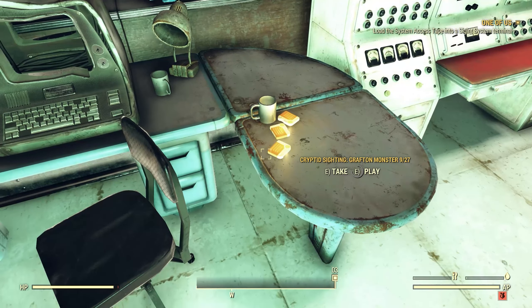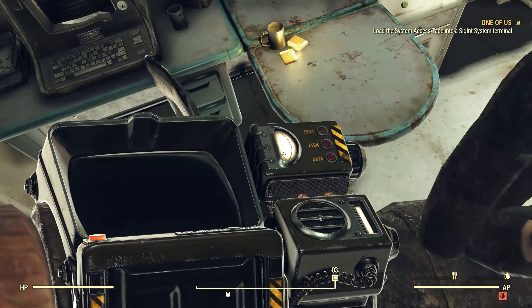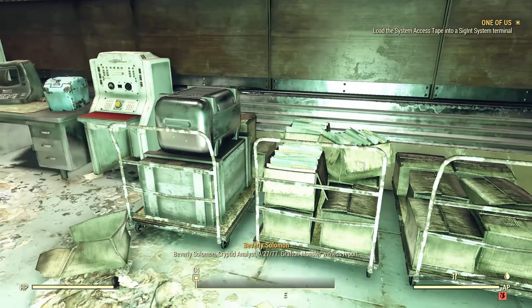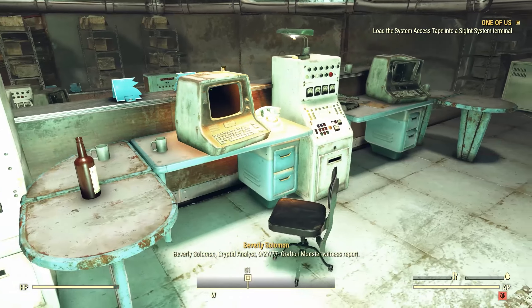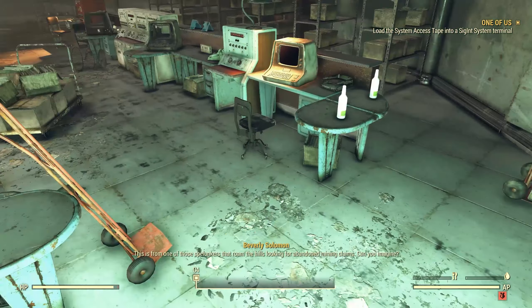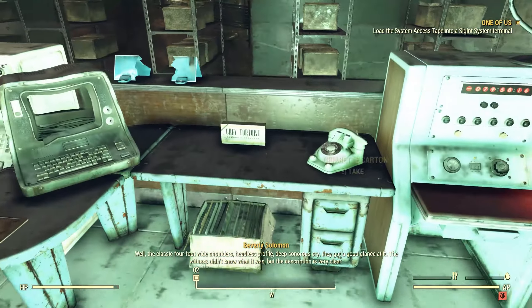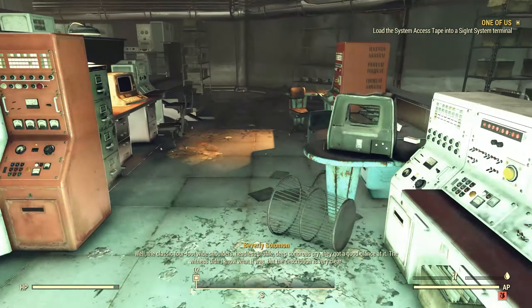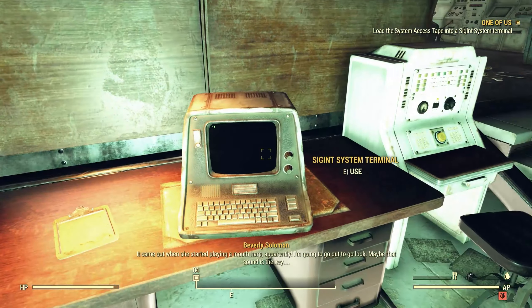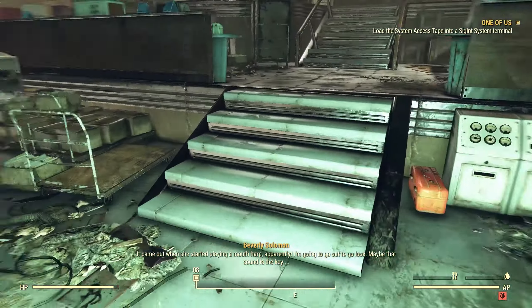Now, cryptozooids. Let's start with the oldest one — Grafton Monster sighting from September 27th. Beverly Solomon, cryptid analyst. 'Grafton Monster witness report. This is from one of those spelunkers that roam the hills looking for abandoned mining claims. Classic four-foot-wide shoulders, headless profile, deep sonorous cry — they got a good glance at it. The witness didn't know what it was. It came out when she started playing mouth harp, apparently. I'm going to go out to look — maybe that sound is the key.'